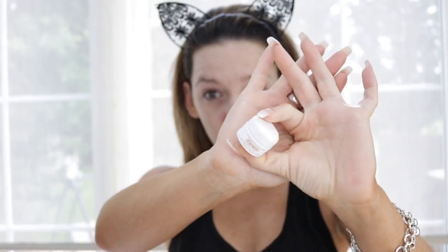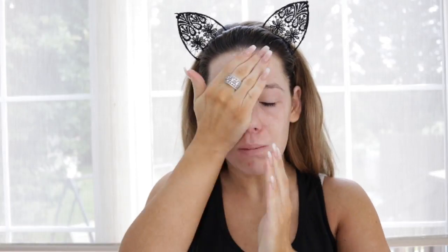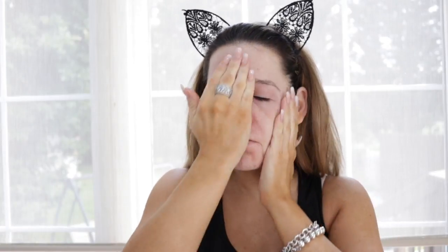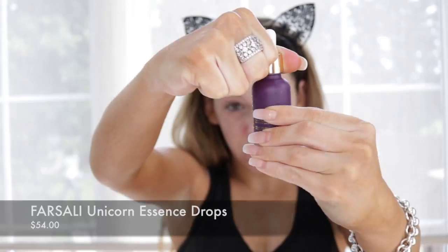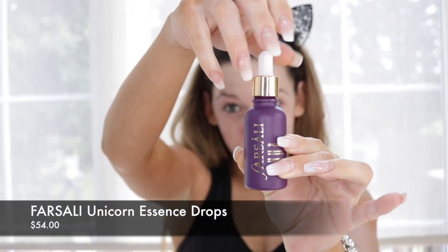So before I even started, I used the Sunday Riley Good Jeans to prep my face, and then I went in with my La Mer Soft Cream and applied it all over — love this stuff. And I also used my La Mer Intense Eye Balm Treatment under my eyes. This literally prevents any creasing from happening. And then I used the Farsley Unicorn Essence Drops. I can't stop using these. I didn't know if the hype was real, but let me tell you, it is. This stuff is amazing.